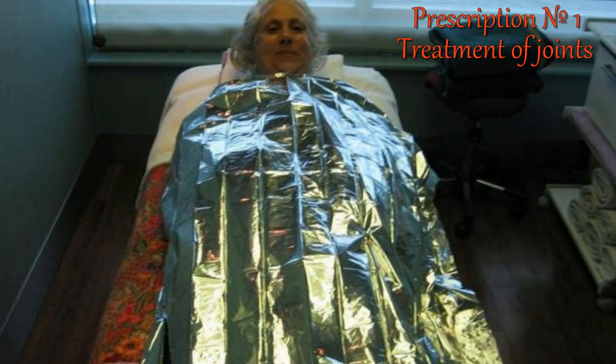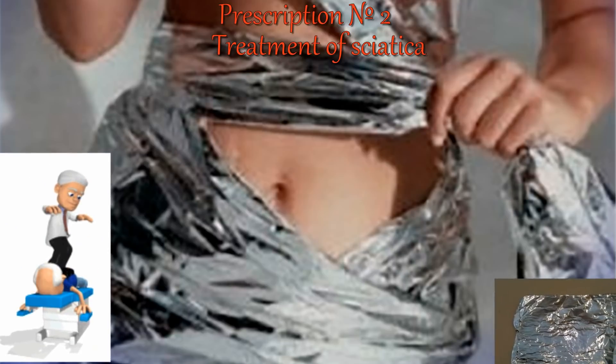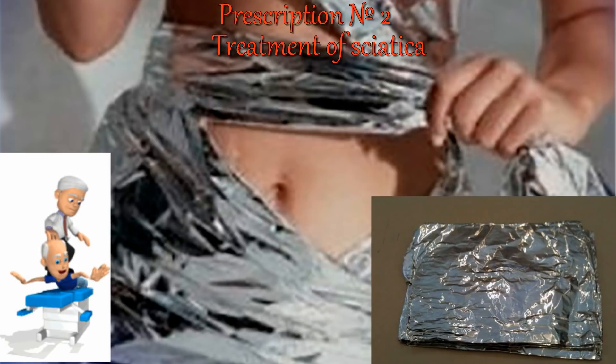There is another method which people call blanket wrapping. In particularly severe cases, this procedure is recommended for 12 hours. For treatment of sciatica, make a belt of several layers of foil with paper between the layers and lie with it three times a day for 40 minutes. As a result, after a few days of such procedures the pain will be lost, muscle tension decreases, relaxation occurs, and after one to two weeks attacks of radiculitis disappear without a trace.